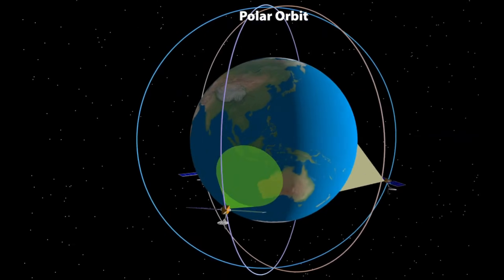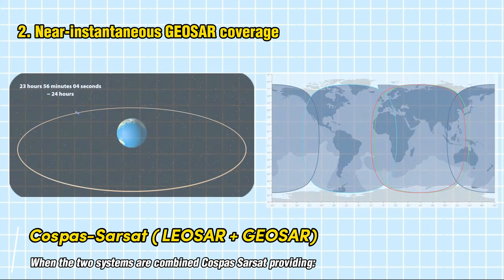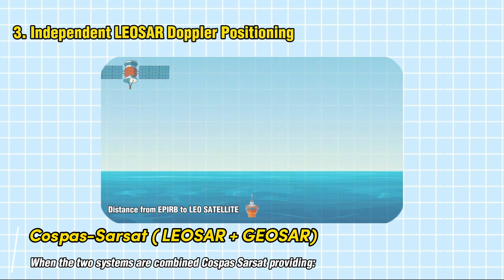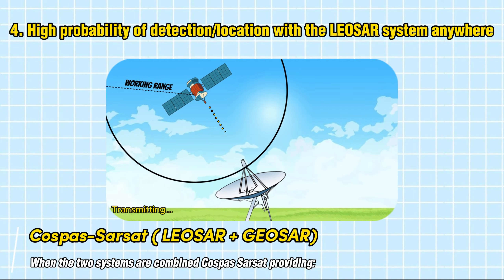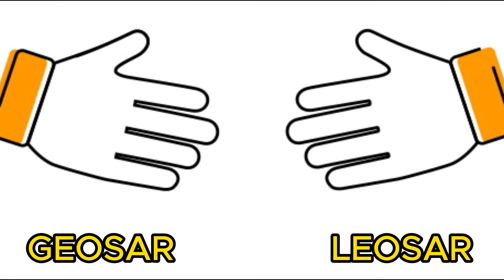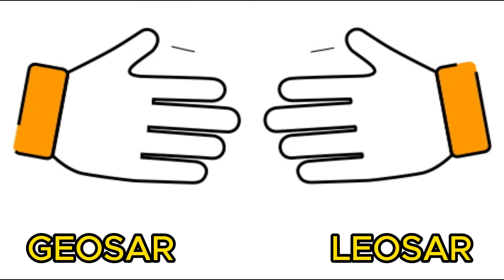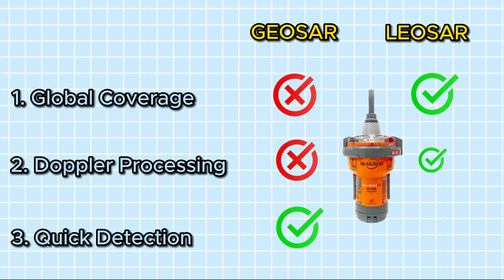When the two systems are combined, COSPAS-SARSAT is able to provide a robust capability including: global LEOSAR coverage, near-instantaneous GEOSAR coverage, independent LEOSAR Doppler positioning, high probability of detection anywhere on land or at sea even where obstacles block beacon transmission to a GEOSAR satellite, and high system capacity. The GEOSAR satellites offer near-instantaneous detection of 406 MHz distress beacons but do not provide Doppler locating capabilities and their field of view is limited to between 70 degrees north and 70 degrees south. The LEOSAR satellites provide global coverage and Doppler locating but have an inherent delay given their orbital characteristics.